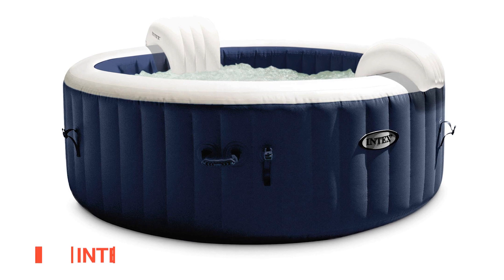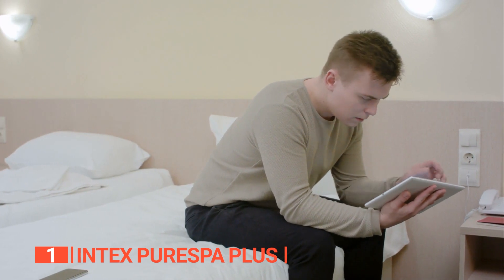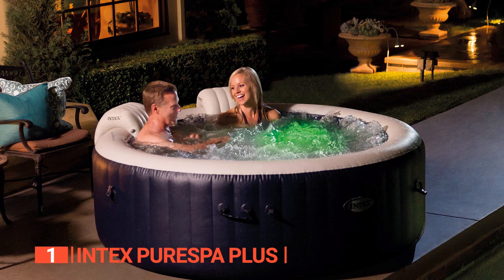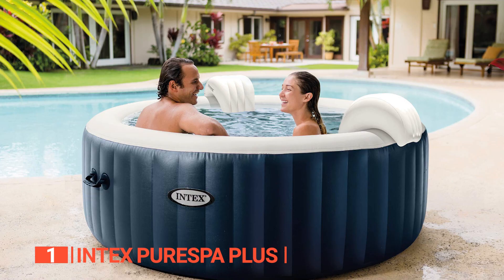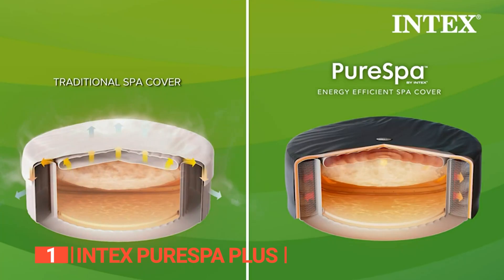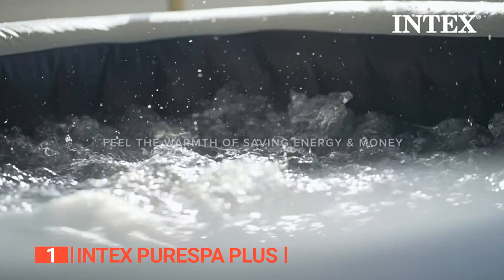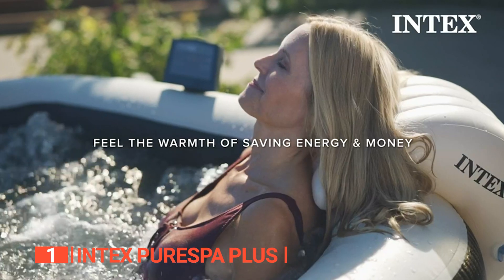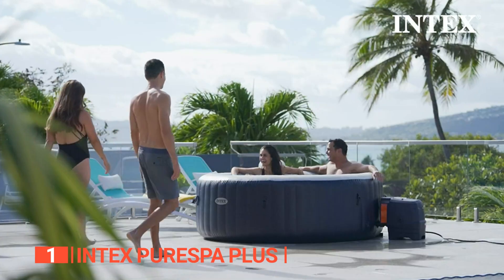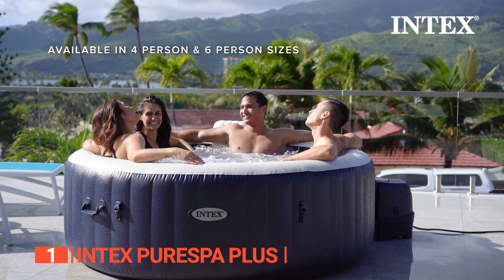Finally, the best inflatable hot tub is the Intex Pure Spa Plus. Looking for the ultimate inflatable hot tub that ticks all the boxes? This top-of-the-line hot tub is designed to provide you with unparalleled relaxation and convenience, making it the best choice on the market today. Constructed with fiber-tech technology and 3-ply laminated PVC, this hot tub is built to last. Its robust insulated cover keeps the heat inside and acts as a barrier against external impurities. With reduced heat loss, you'll enjoy significant electricity savings. The built-in water purification technology ensures that your water is safe for your skin and clothing, and the floating chlorine dispenser further enhances cleanliness.